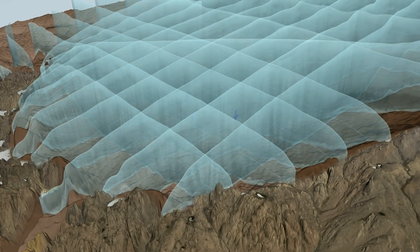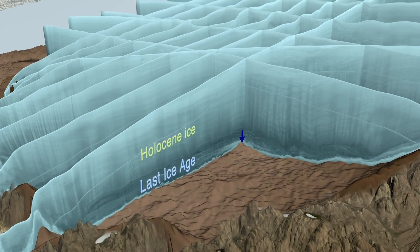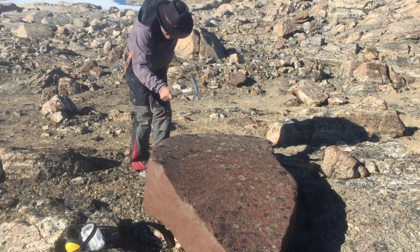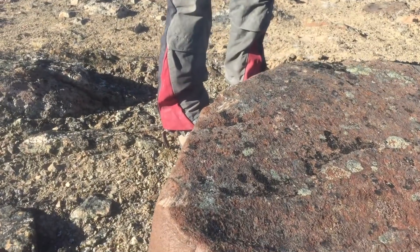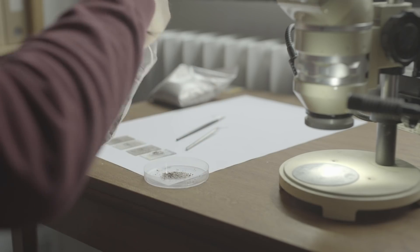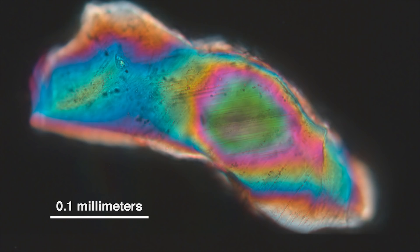They also found that the oldest ice in this crater was actually fairly young by Greenland standards, and had experienced a great disturbance in its flow toward the end of the last ice age. The team then visited the area on foot, and in sediments deposited by a river draining out of the glacier,